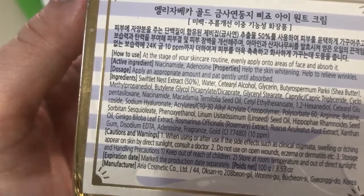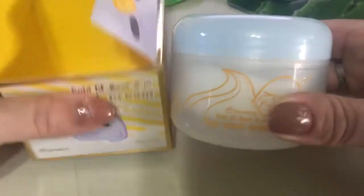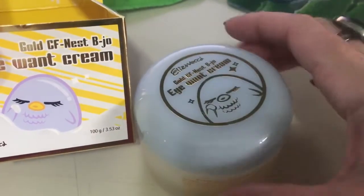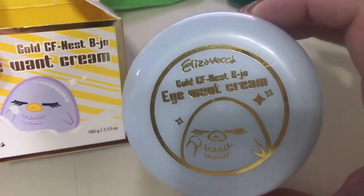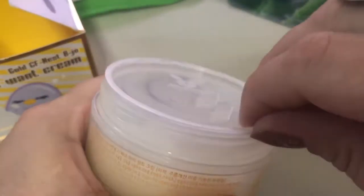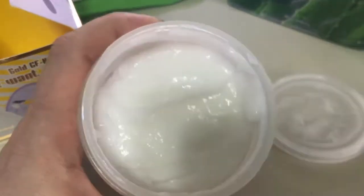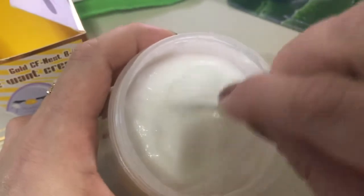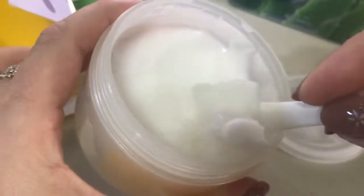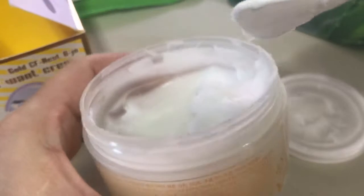It helps with skin whitening and relieving wrinkles. I really like this cream and I've been using it for quite a while. To be honest, during summer here in Buenos Aires, Argentina, it's really hot and humid, so this cream — it's very thick, very rich — is not comfortable for summer.